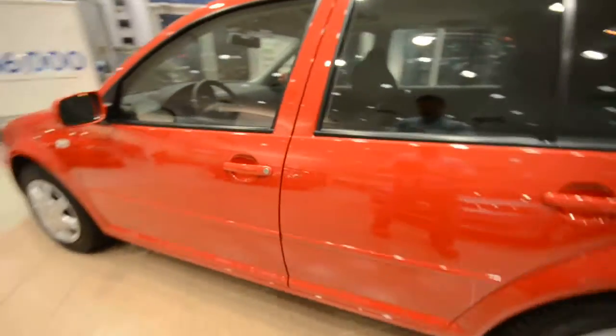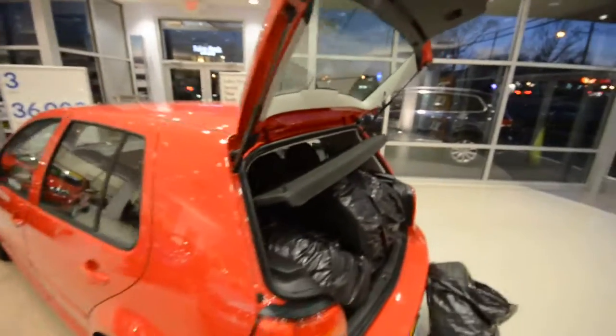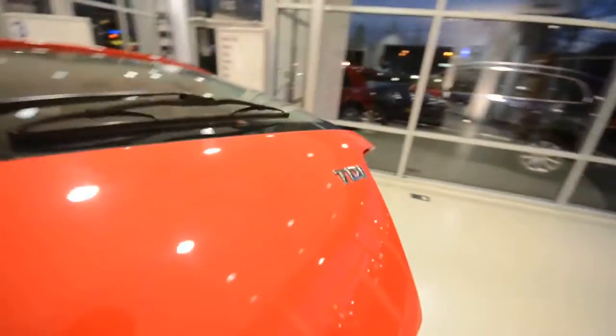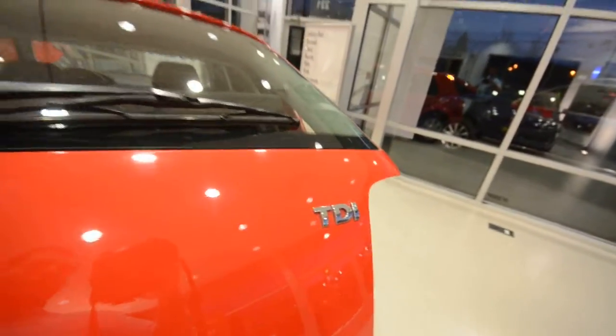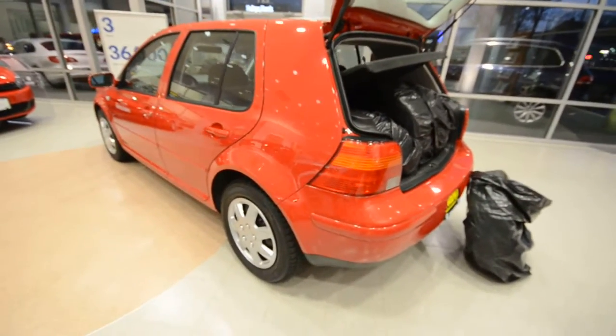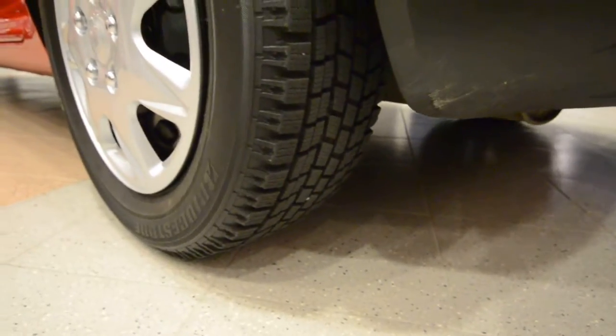This is a four-door, and it's powered by the 1.9 liter TDI — that's Turbo Direct Injection, the diesel power plant. It gets upwards of 40-plus miles per gallon on the highway. Fantastic, this is a great car. This one's fitted with snow tires, so it's ready for the winter.